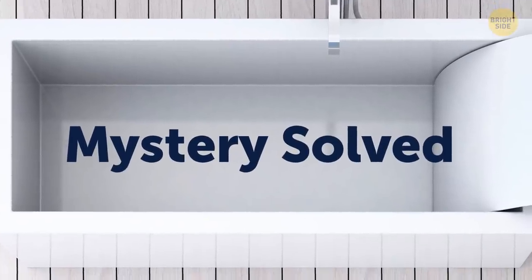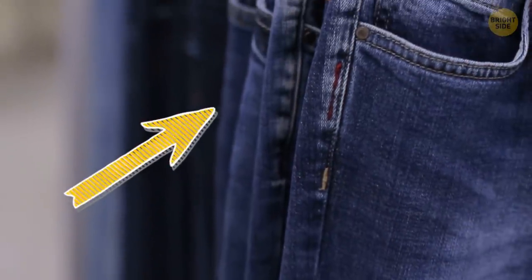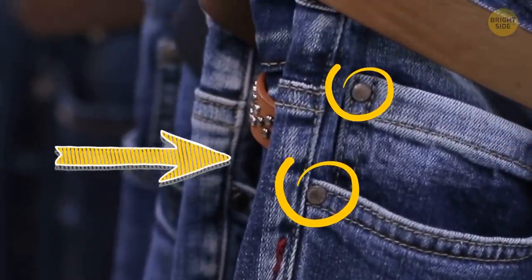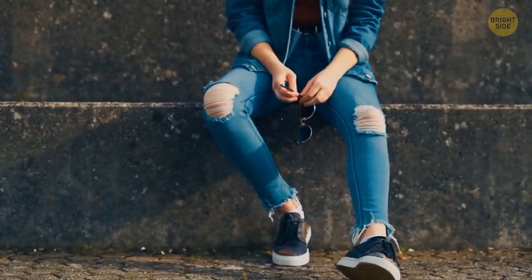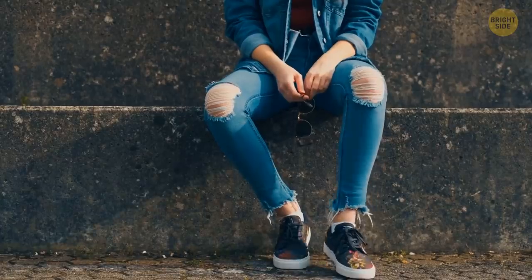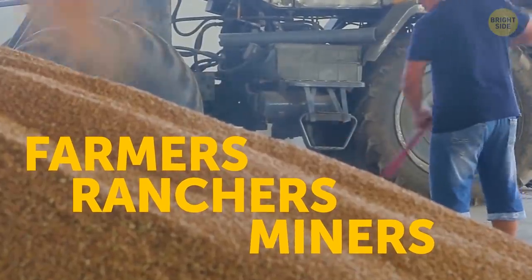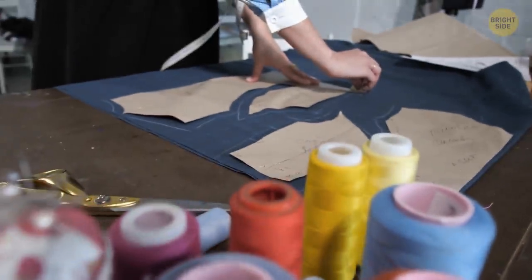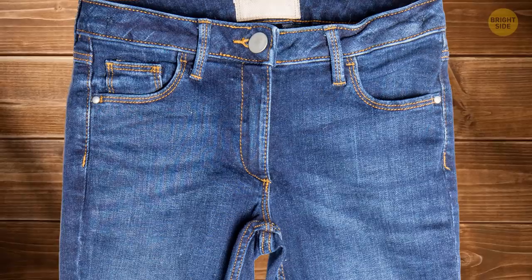Mystery solved, but other things still need answering. How about those metal rivets all over your denim? They're not there because of some fashion trend — they're put in strategic places where jeans often used to fall apart. Jeans are something we all wear nowadays, but they were originally something mostly farmers, ranchers, and miners wore. So manufacturers needed to come up with a way to make jeans more durable.